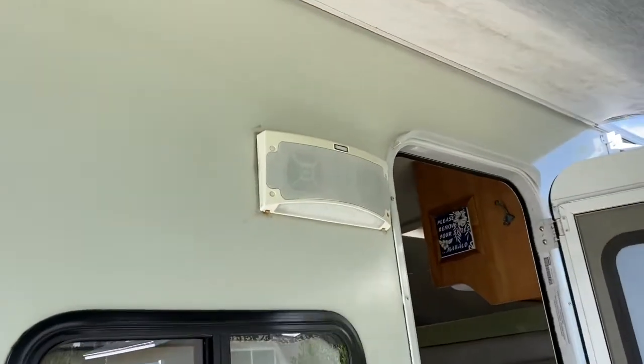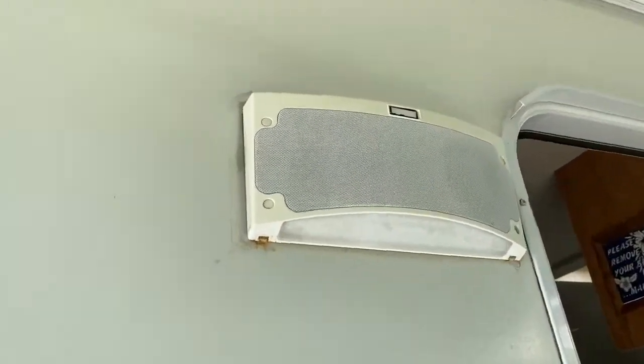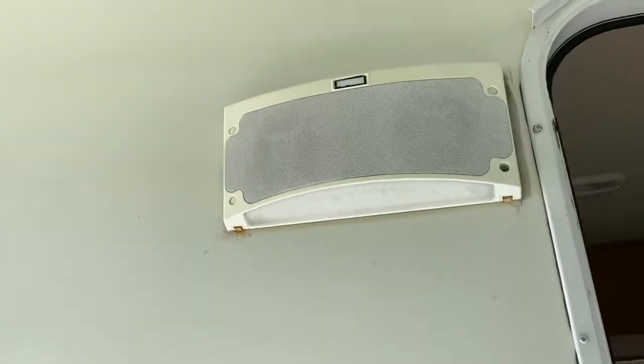This is an upgraded Bluetooth speaker. It connects to your phone so you can play music, and it also acts as a porch light.